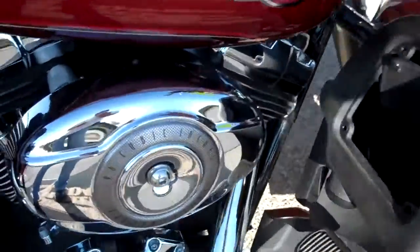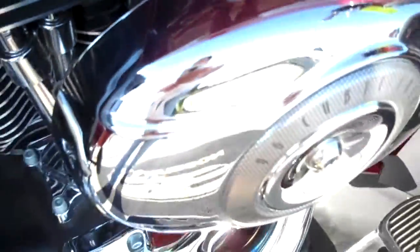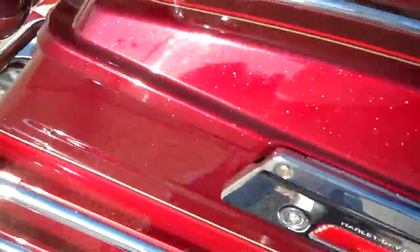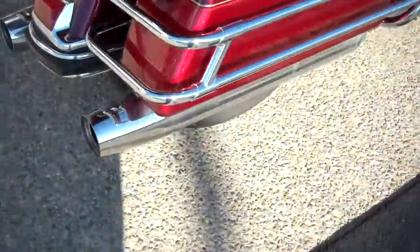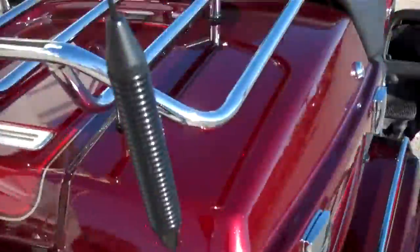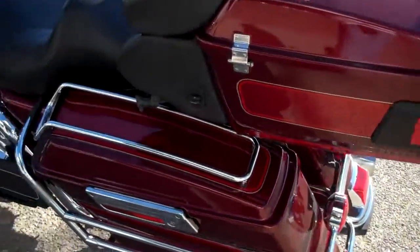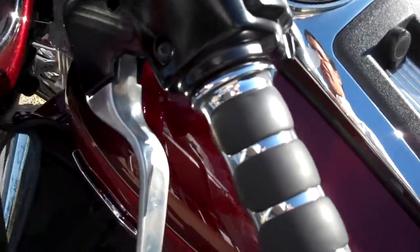They did a stage one dyno on the motorcycle. Heat shields, chrome to the top of the bags. Stock pipes, added a luggage rack.